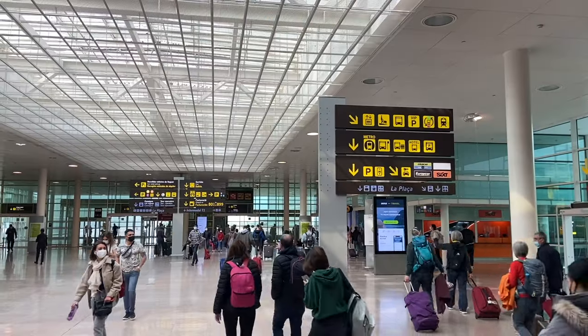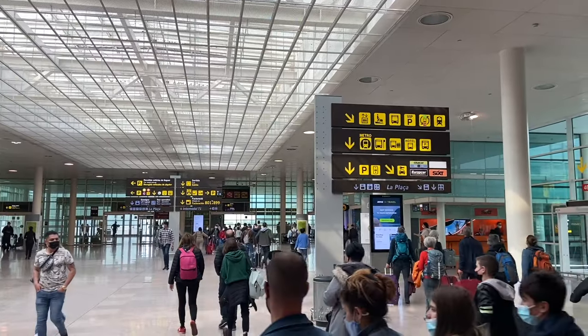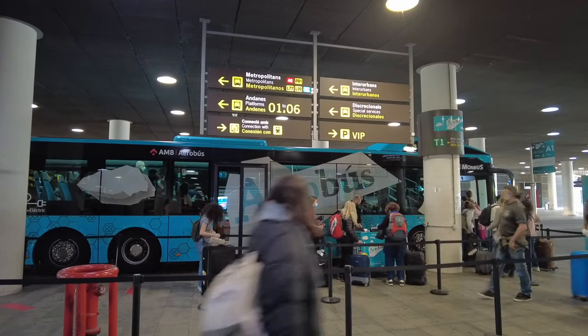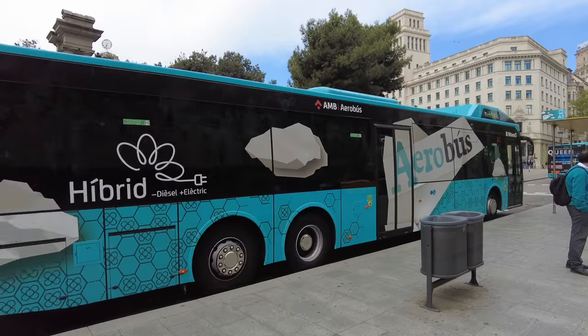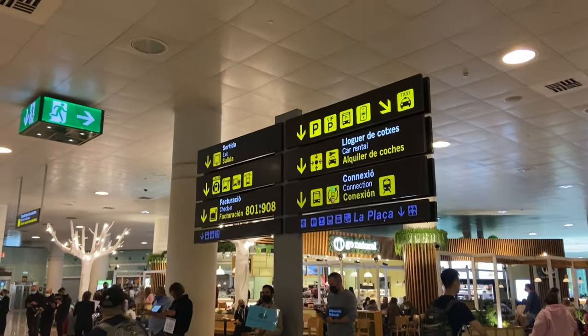You just got into Barcelona Terminal 1 and you want to know the best way to get into the city center. In this video, I'm going to show you the way that I take every time. I've always thought the Aerobus is the best way to get into the city center. It's cheaper than a taxi and drops you right off in the Plaza de Catalunya. But with all the signs putting you in all sorts of different directions, it might be a little bit tricky to find. So I'm going to take you there right now.